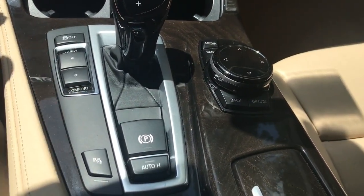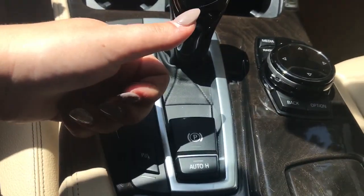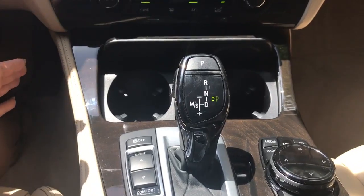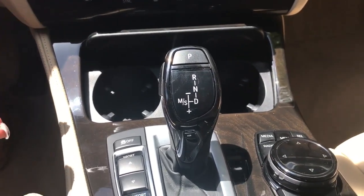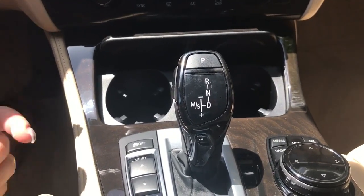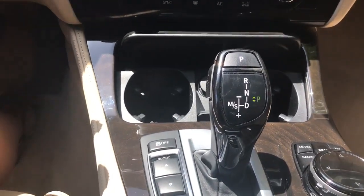The auto hold feature holds the brake for you — just push the brake fully down, let go, and as soon as you hit the gas it turns off automatically. The electronic parking brake is now just a button rather than a lever, nice and user friendly. You have an 8-speed automatic transmission — very smooth shifting. It actually shifts quicker than human response can manage, and you can also hit manual mode to shift yourself using the lever or the paddle shifters.